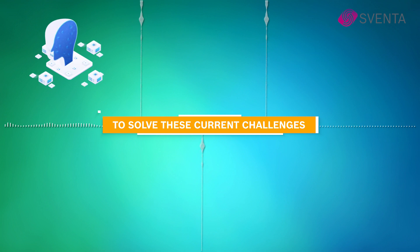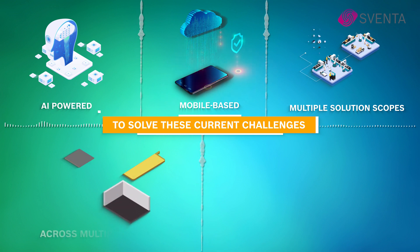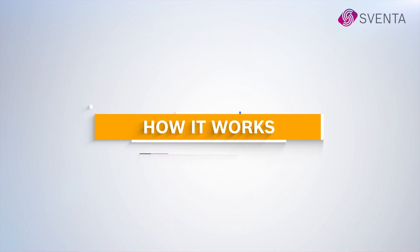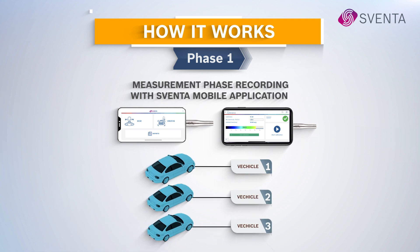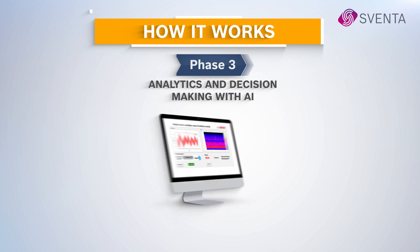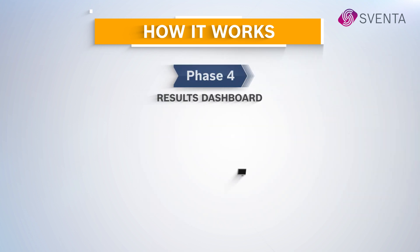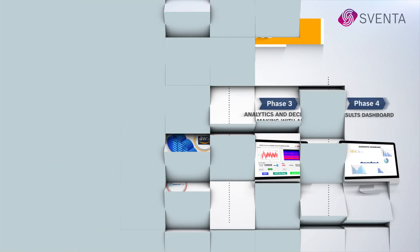To solve these current challenges, we envisioned an AI-powered, multi-domain, scalable, mobile and web-based platform. By leveraging domain experts and smart cloud services, the Sventa solution has four phases: a measurement phase with either the Sventa mobile platform or external sensors; data transfer to either local servers or any other cloud platforms; test data analytics and decision-making with AI, deep learning, and self-learning modules; and a final visualization window with an overview of tests, diagnostic suggestions, and a dashboard.